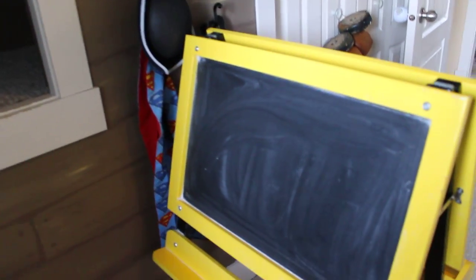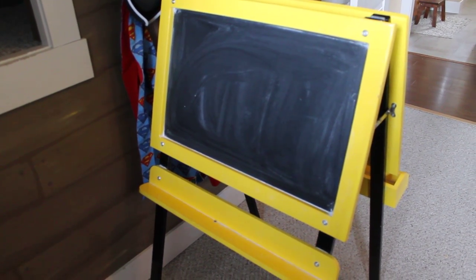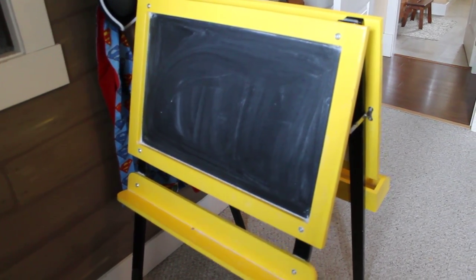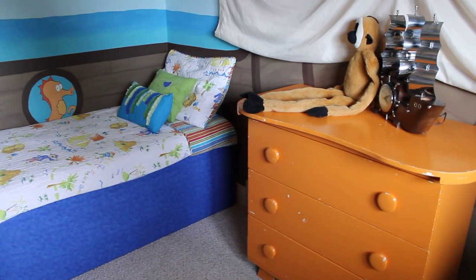Hooks for their dress-up, and this here was another fab find at a thrift store — their chalkboard, it was $10. So we're doing pretty well. That's it, that's the whole tour of their pirate ship room. Thanks for joining me!